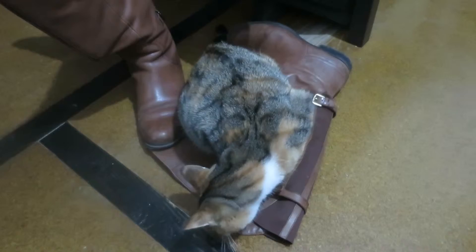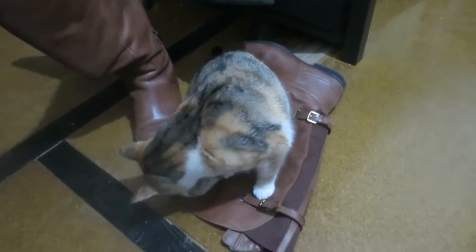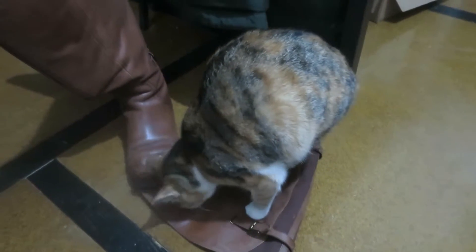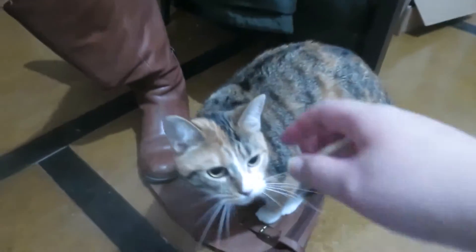This is Nutmeg — she really likes these boots. I have no idea why, but she likes to lay in them when she can. Nutmeg! Apparently not.